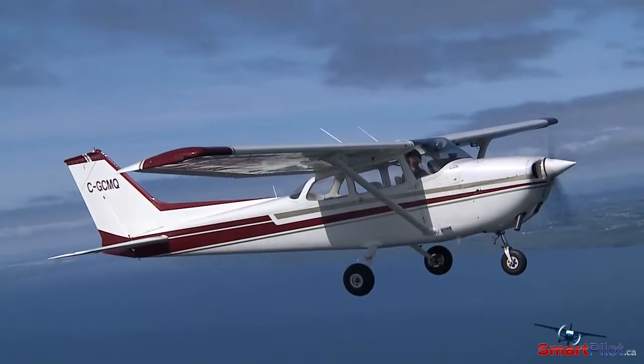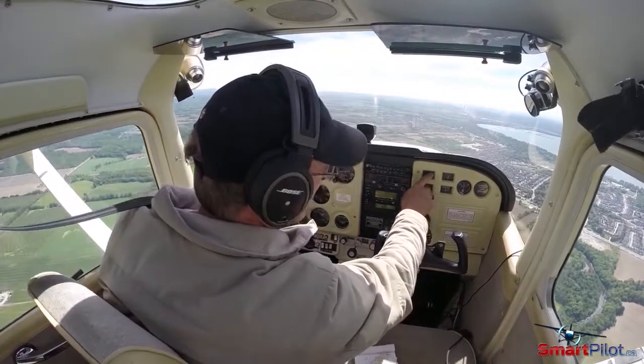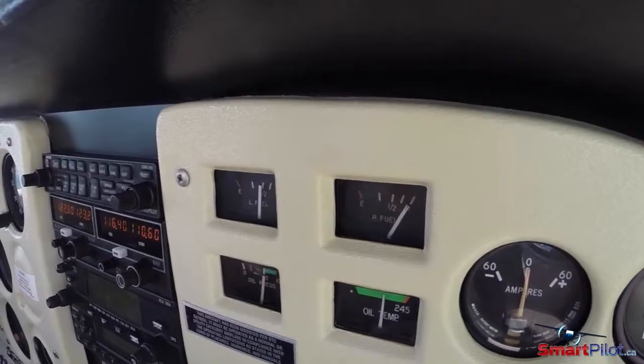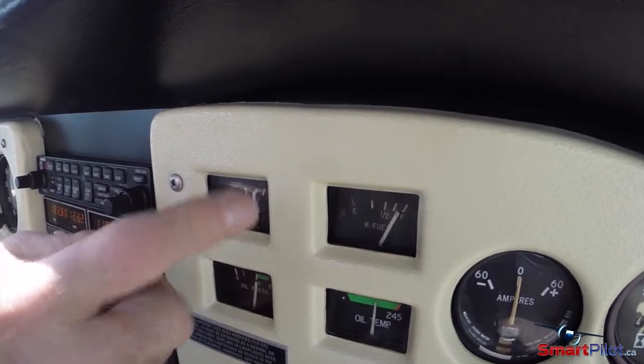Fuel gauges are notoriously inaccurate, and you should be familiar with what's normal for your aircraft. If your gauges are showing a fuel imbalance more than what you consider normal, the possibilities can include: a fuel indication problem, a fuel flow restriction from one of your fuel tanks, or a fuel leak in one of your tanks. A fuel leak may be indicated by a significant drop in the fuel level in one of the gauges.